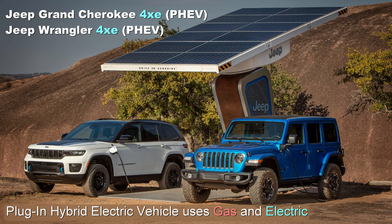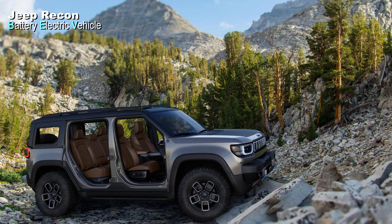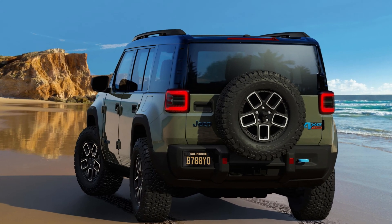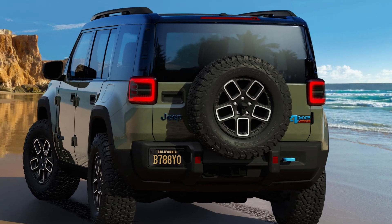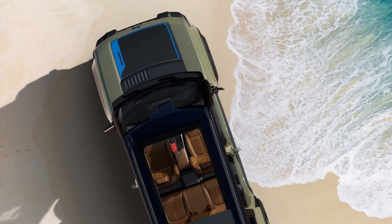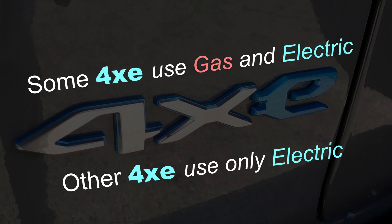In the Jeep Wrangler and Grand Cherokee, the parallel plug-in hybrid electric vehicle system is called 4xe — and I like the name, it's cool. Last fall, Jeep had their online 4xe day event and revealed some new products, including the Jeep Recon, which is as close to an all-electric Jeep Wrangler as they were willing to go. But look at the Recon — on the back and on the hood it has the 4xe badge. They've decided that any Jeep with a plug can wear the 4xe badge, whether it's a PHEV or a full battery electric vehicle.